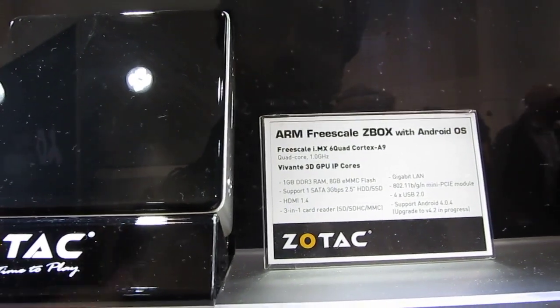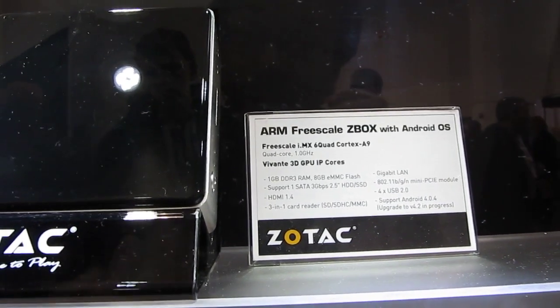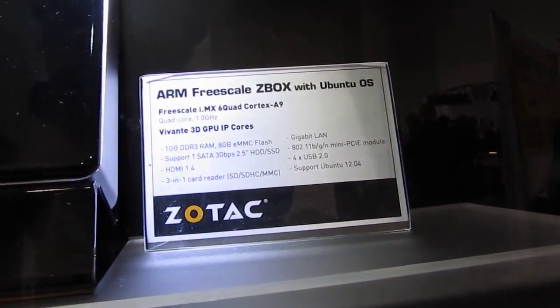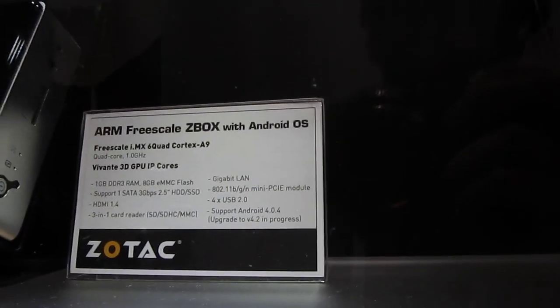Instead of selling them as bare-bones, they're going to come with 1 gig of RAM, 8 gigs of storage, and the operating system will be loaded. You're not necessarily going to get a lot of support from Zotac — it's not a company that normally offers Ubuntu support, and that's probably why they're going with Ubuntu 12.04, which is an LTS release, and also Android 4.0.4, although it says an upgrade to 4.2 is in progress.